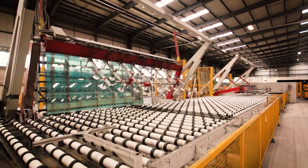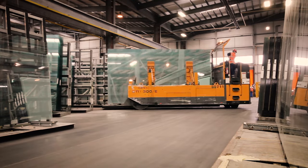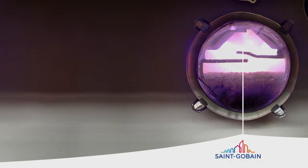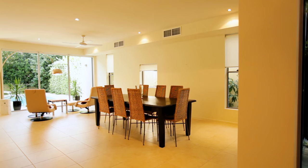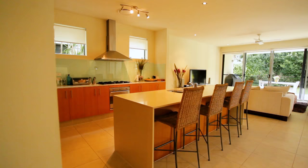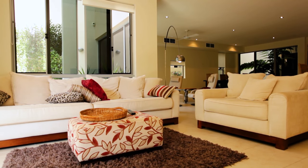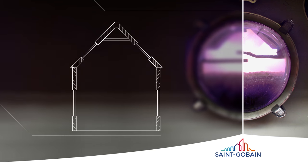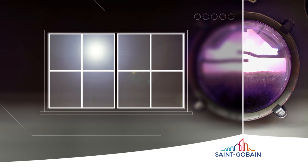Before the glass is cut, it's ready to be sent to customers or to be coated or laminated. Our Magnetron coating process transforms basic glass into a product which keeps our homes comfortably warm and energy efficient. It uses cutting-edge technology to coat the glass, limiting the amount of heat entering a room so our homes don't overheat, yet maximising the amount of natural daylight.